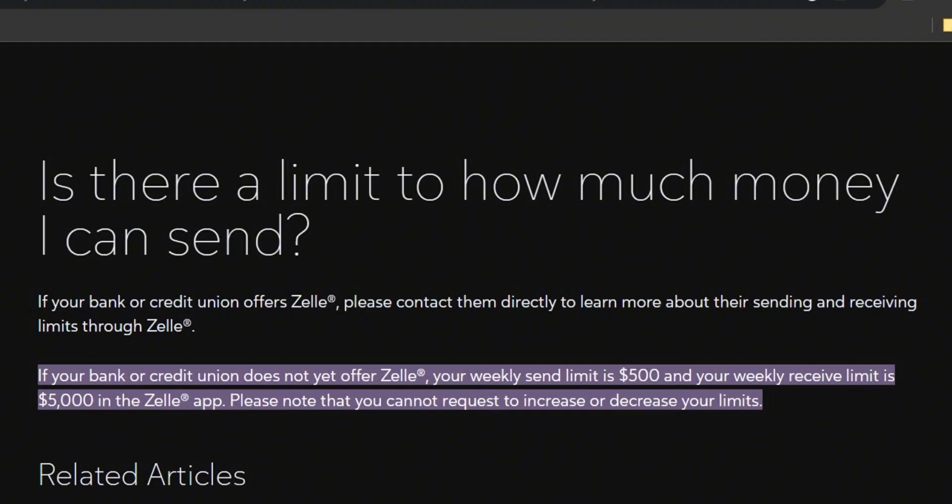What you need to do is contact your bank or credit union and let them know that you make transactions through Zelle and you want to increase your payment limit. Ask them to approve it, and if they do, you can also let them know about the limit. That's how you can do it.